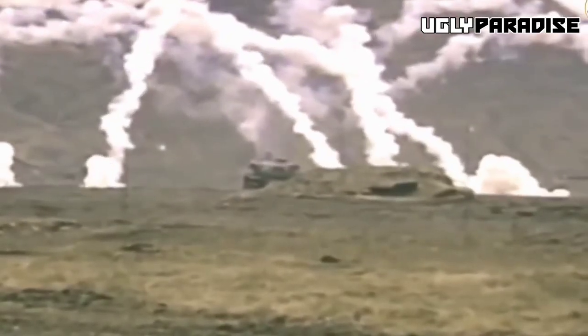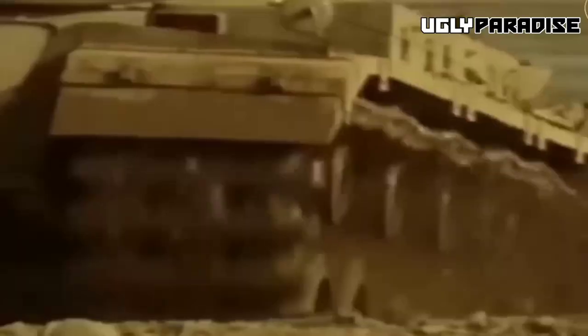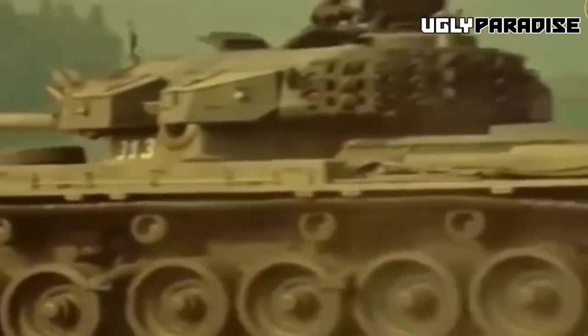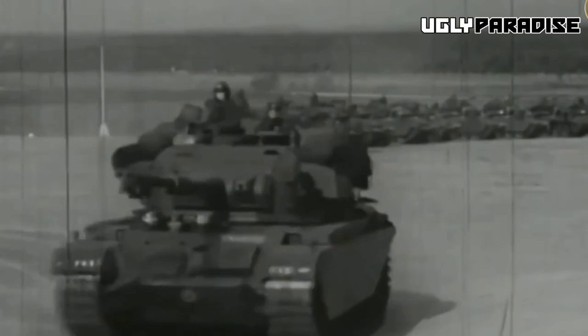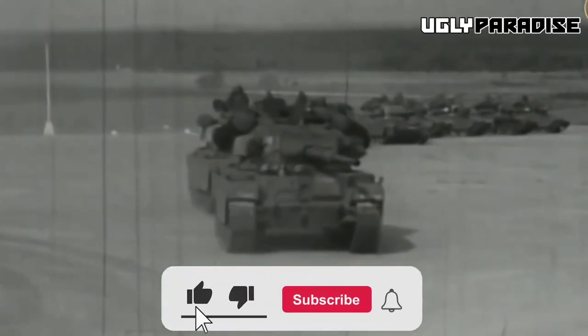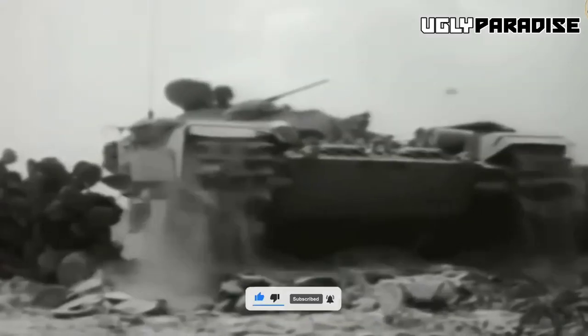On the other hand, infantry support tanks like the Churchill had thicker armor but were too slow to take advantage of breakthroughs. To make matters worse, British tanks suffered from mechanical reliability issues. Early tank cannons could engage tanks but were ineffective against anti-tank guns or infantry. This left British tanks outmatched by their German counterparts, especially the heavy Tigers and Panthers with their formidable armor and deadly high-velocity cannons.